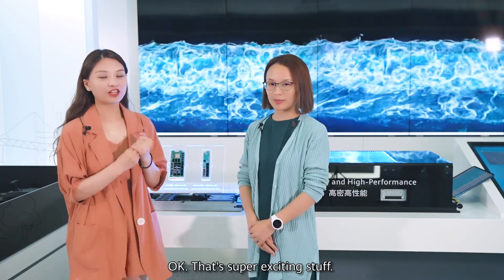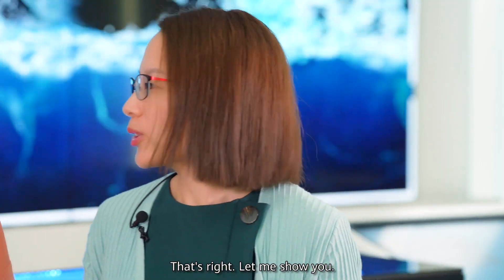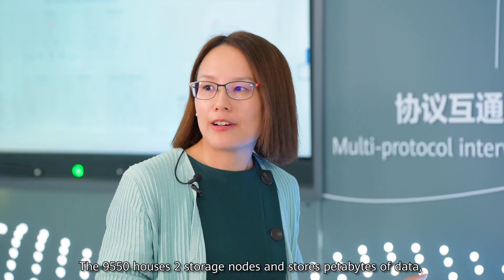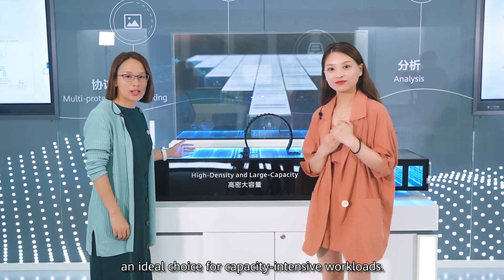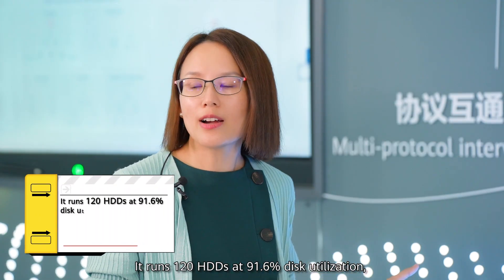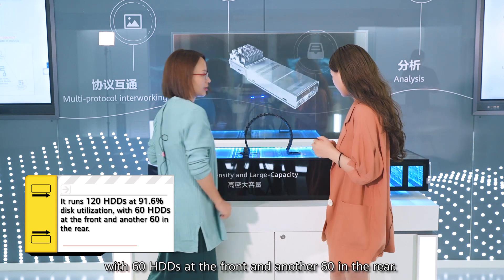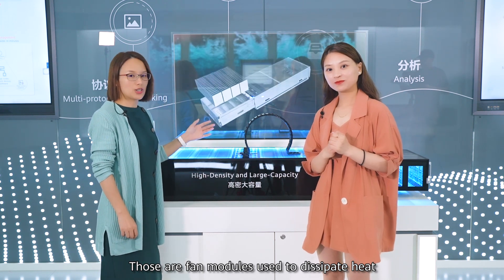That's super exciting stuff. So that must be another OceanStorePacific model. That's right, let me show you. This is the 9550, our other dedicated high-density model. The 9550 houses 2 storage nodes and stores petabytes of data — an ideal choice for capacity-intensive workloads. It runs 120 HDDs at 91.6% disk utilization, with 60 HDDs at the front and another 60 in the rear. The middle section contains fan modules used to dissipate heat and cool down the disks.